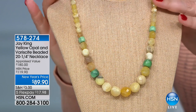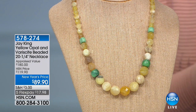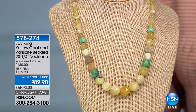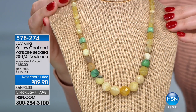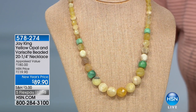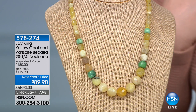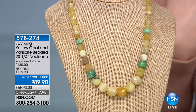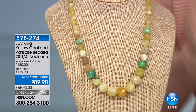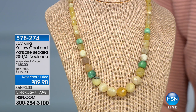This has not even been seen yet — feast your eyes, girls. Is this not breathtakingly beautiful? Look at that warmth, that sunshiny yellow that radiates a gorgeous glow. It is combined with yellow opal and verisite. It is 20 and a quarter inches in length at $89.90. And if you pick up our today's special — the lapis necklace — you'll get 10% off this necklace too.